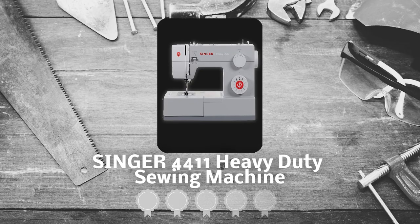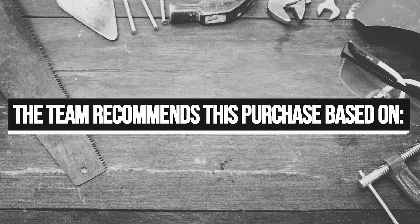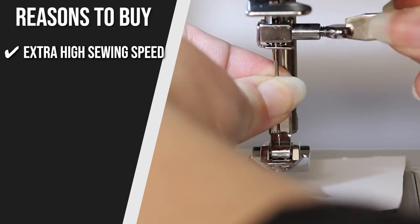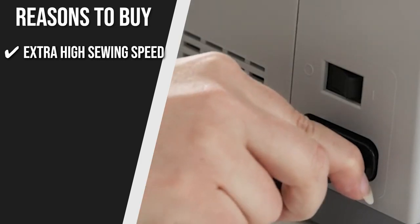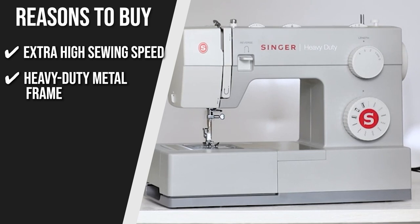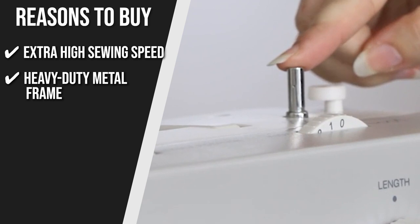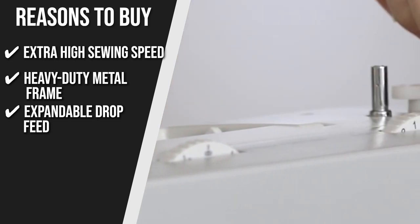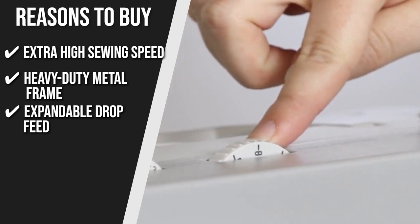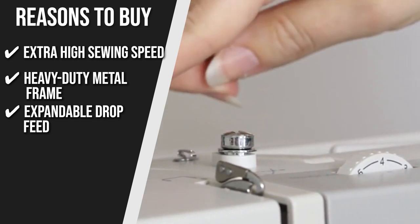Trustedshoppingguy.com has awarded the Singer 4411 Heavy Duty Sewing Machine a 5-badge rating. The team recommends this purchase based on the following. Extra High Sewing Speed: this machine has an incredibly fast stitching speed, making it easy to sew thicker fabric layers even with materials like denim, canvas, and leather. Heavy Duty Metal Frame: made with rigid and sturdy metal, the interior guarantees skip-free sewing and unmatched durability. Expandable Drop Feet: ideal for creative free-motion sewing, buttoning, and darning socks and pants, this unit features an expandable drop feed.